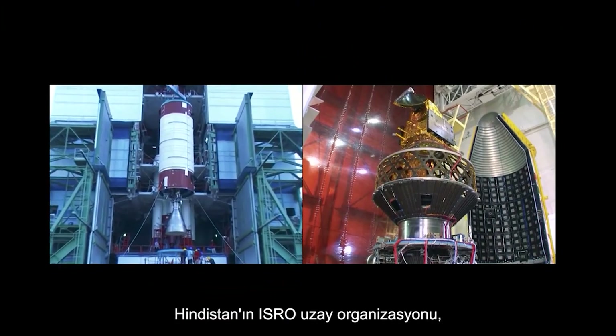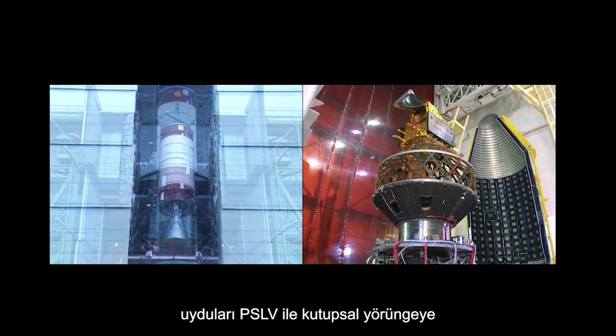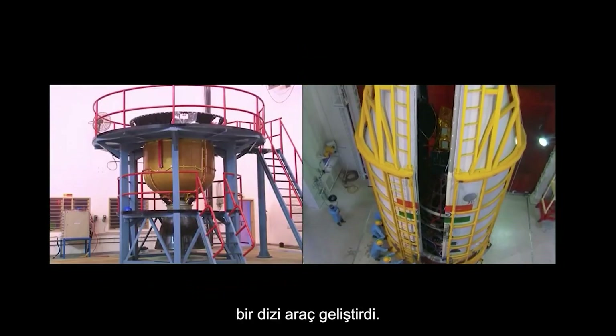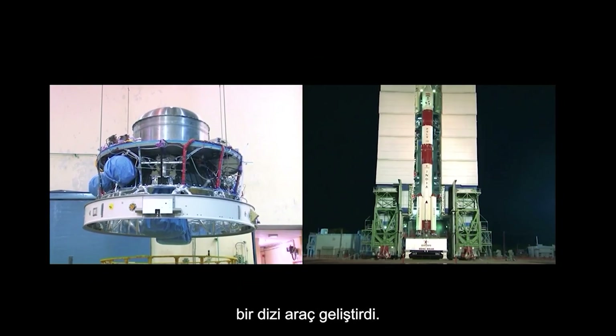India's ISRO space organization has developed a range of vehicles for delivering satellites, either to polar orbit with the PSLV or geosynchronous orbit with the GSLV Mark II.